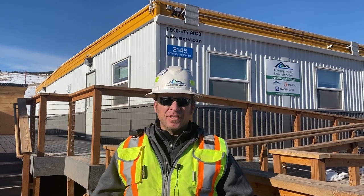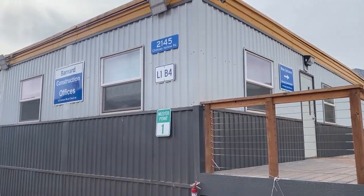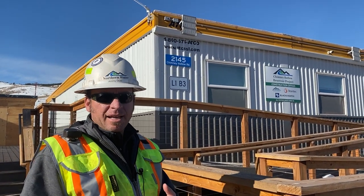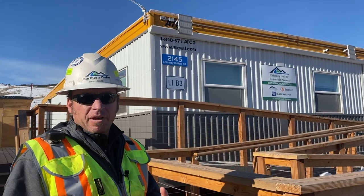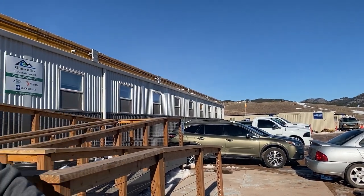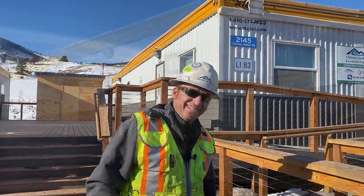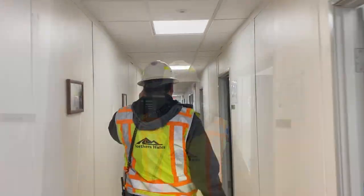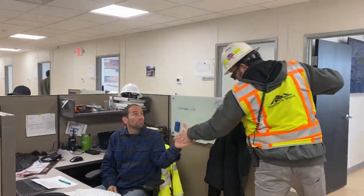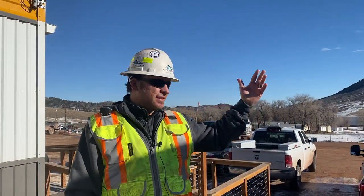We're here at the main offices for the construction project. On my right we have the Barnard Construction offices — that's where all the project engineers, superintendents, and project managers work. Over on my left is the enterprise office, which consists of Northern Water employees, Stantec employees as the design engineer, Black & Veatch, and Kleinfelder employees. Just to the far north of where I'm standing you can see our on-site materials testing lab set up. Let's take you through the enterprise office for an inside tour, then go on-site and see the progress.